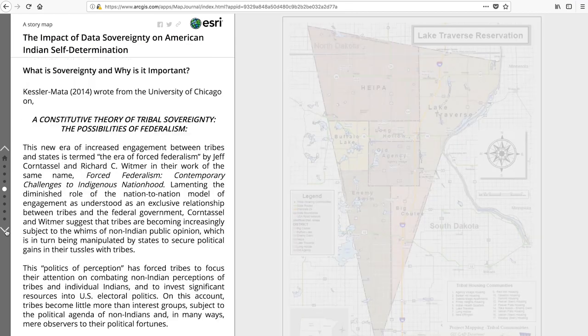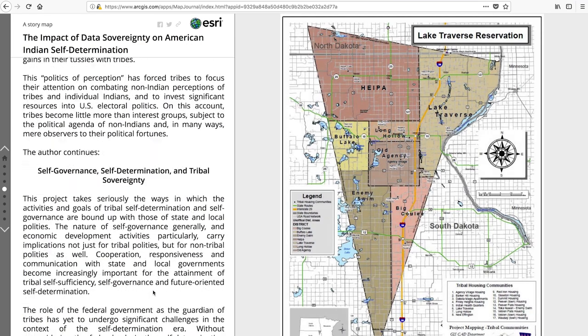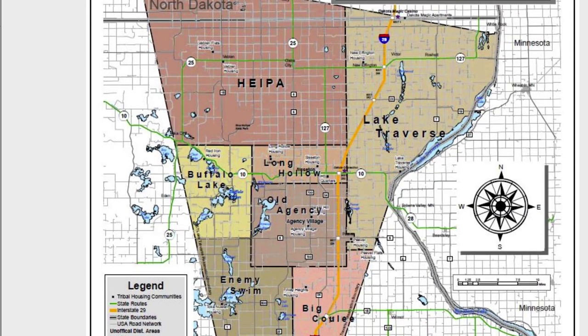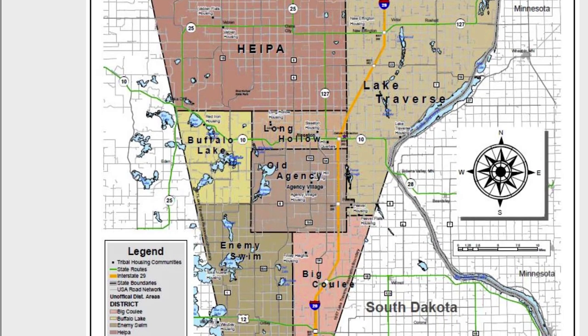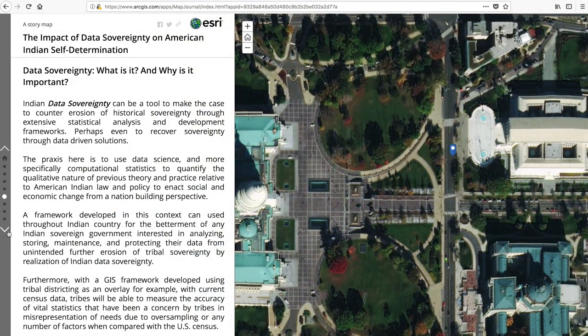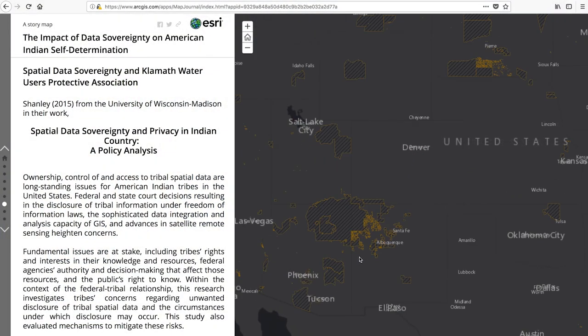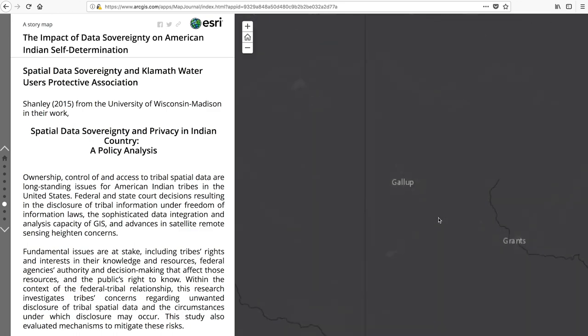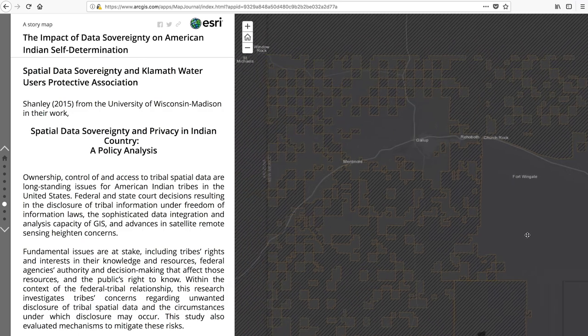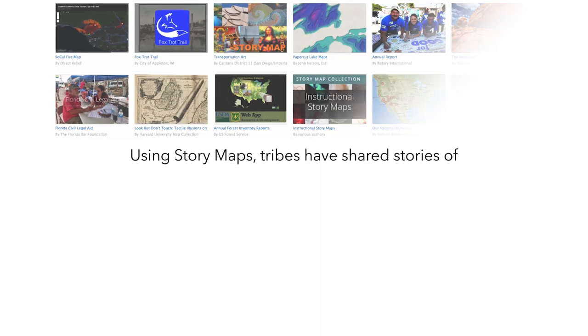Originally I had been working with my home tribe as a statistical consultant, but then I started thinking more broadly that if I created this initiative about data sovereignty, it might be better to develop a framework that serves all of our tribes in the U.S., where it just doesn't apply to my home reservation. My whole audience is anyone in Indian country that's wanting to look at data as a matter of sovereignty, and how we strategize to set up projects that allow for that success.